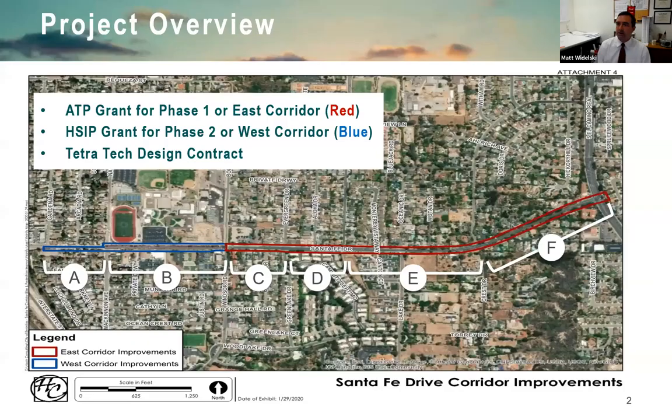This is a bicycle and pedestrian corridor improvement project along Santa Fe Drive. The limits go from Interstate 5 all the way east to about El Camino Real — a 1.25 mile corridor. The segments are labeled A through F so we can reference specific areas of the corridor.